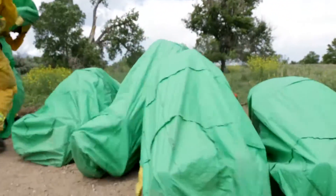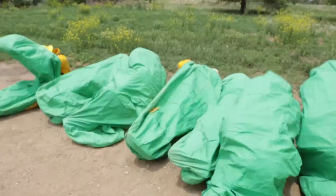They're deploying their fire shelters and practicing that skill.